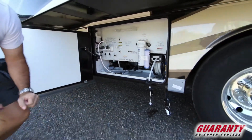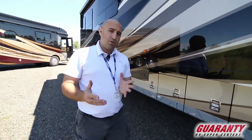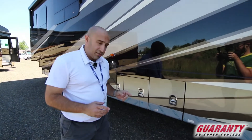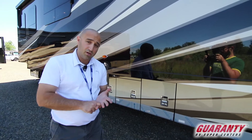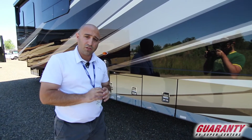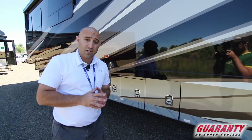The last thing to talk about on this coach is the Oasis system on board — which I alluded to when discussing the shower miser inside. The Oasis system provides endless hot water and also delivers 55,000 BTUs of heat to keep you warm inside the coach. It runs on both diesel and electricity.